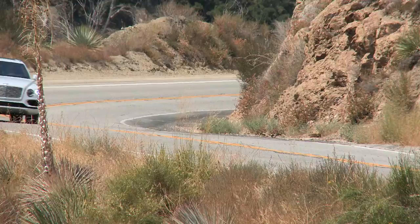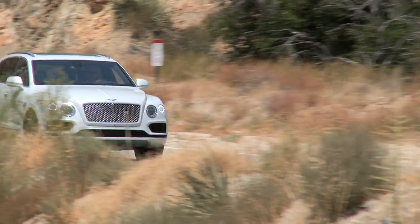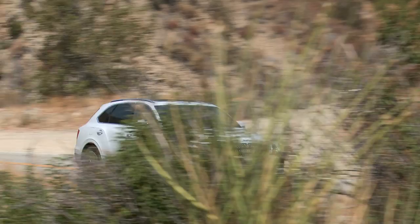What about exclusivity? Well, that's easy. The Bentayga starts at close to $250,000. That ought to weed out the looky-loos pretty quickly.